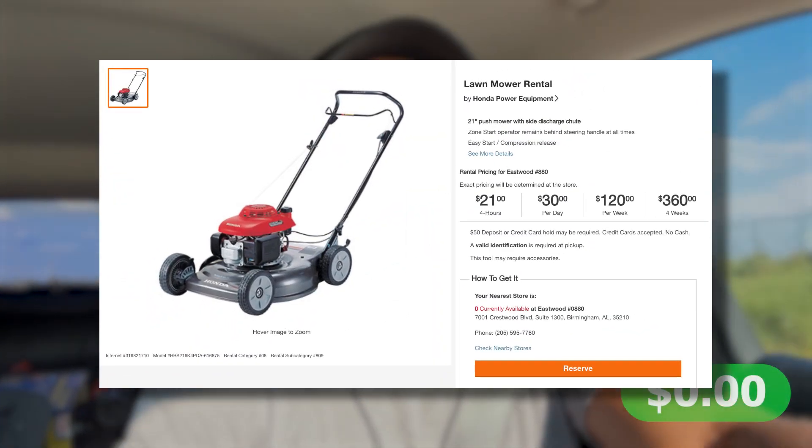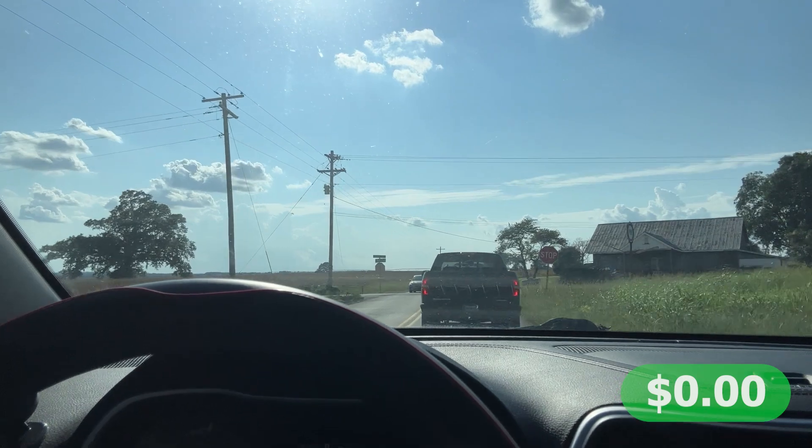I want to note that yes I do own my own lawn equipment, but I'm going to deduct the cost of renting a lawnmower for four hours at Home Depot — which I think is around $24 to $30. I'll put a screenshot up now. The idea is that even if I had rented the equipment, I still want to see what my net profits would be.